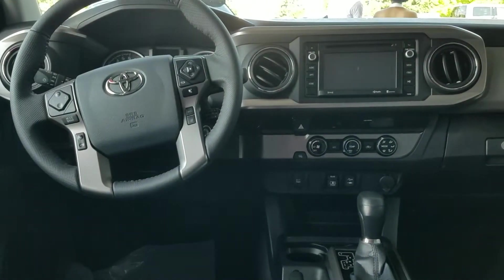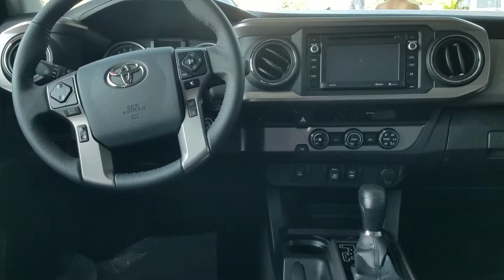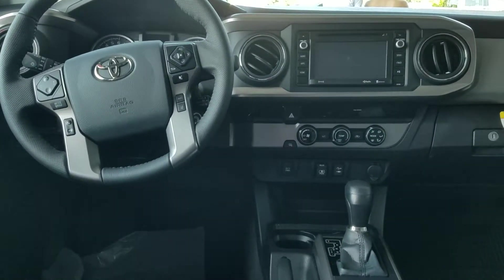Good morning, Kim. This is Wayne Pittman of LaGrange Toyota. This is the Tacoma that she inquired about — it's a 2018 SR5 XB package.